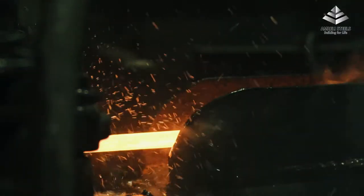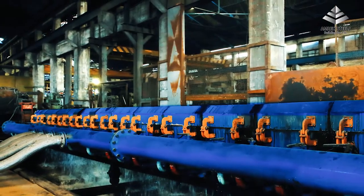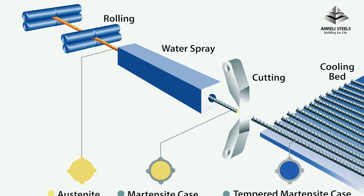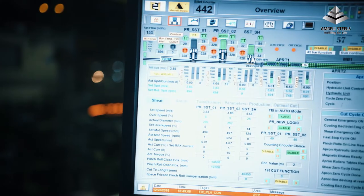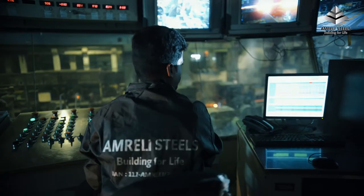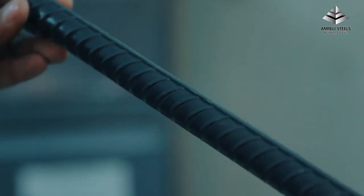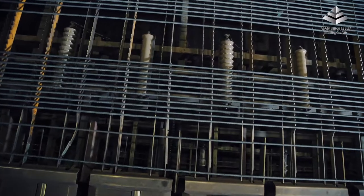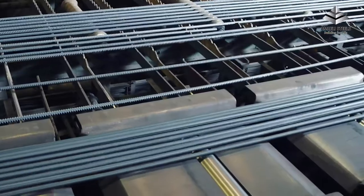As the bar exits through the finishing mill, it passes through a quenching and self-tempering process, commonly known as TMT or thermo-mechanical treatment. By controlling the temperature at which the bar cools, we ensure that the bar gains the desired physical properties to conform to British and American standards. A walking beam cooling bed ensures straightening of the bars as they are uniformly air-cooled from all sides.